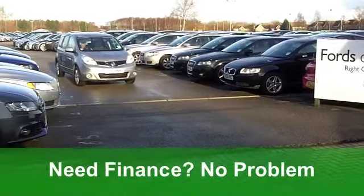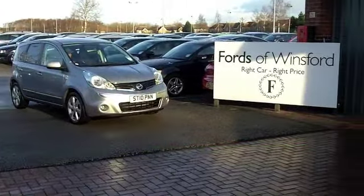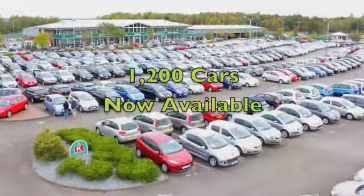It's a nice-looking package. Now, if you fancy a test drive, no problem — you can ring and reserve with no obligation, at Fords of Winsford.